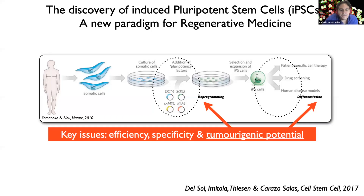The discovery of induced pluripotent stem cells, or iPSCs, over 15 years ago truly marked a revolutionary new paradigm for regenerative medicine.